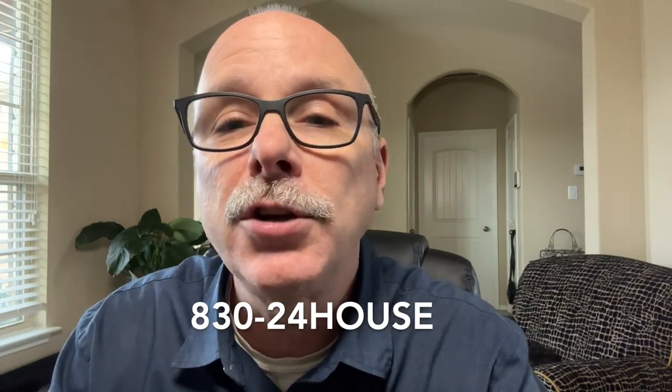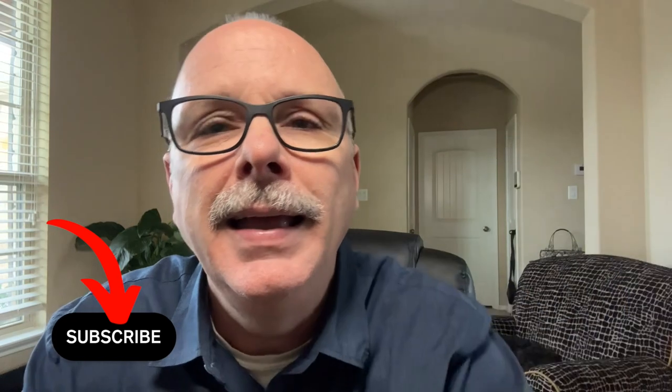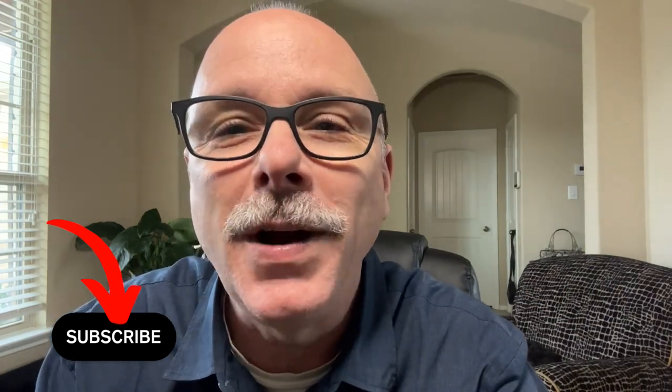If you're in the great state of Texas and in the market for a new home, investment property, or looking to refinance, I would be truly honored to work with you. You can contact me anytime at 830-24-HOUSE. Please click that subscribe button, and have a blessed day and a great Thanksgiving.